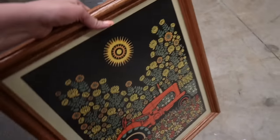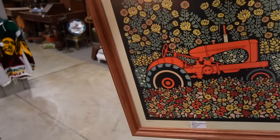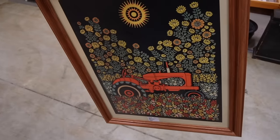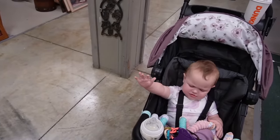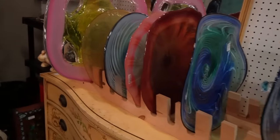My family was farmers in Fabius, New York, so I feel like I need this. They're always on our case about having John Deere tractors, because they always had the red tractors. Those are some crazy looking pieces of glass.